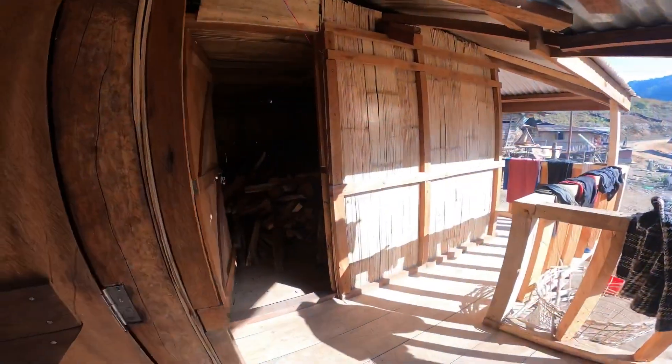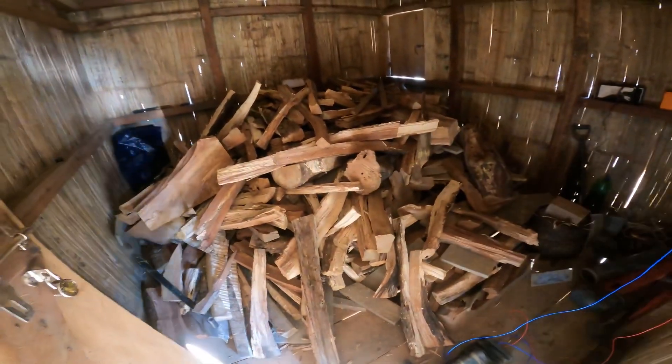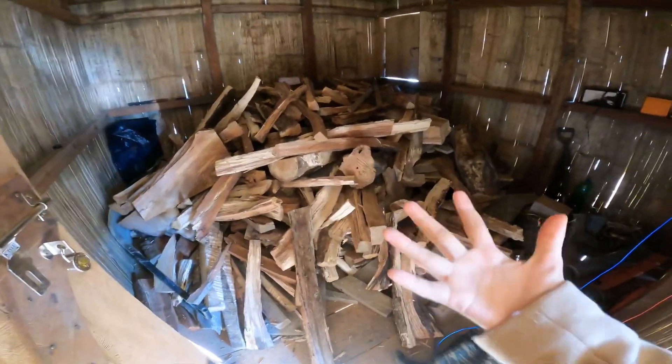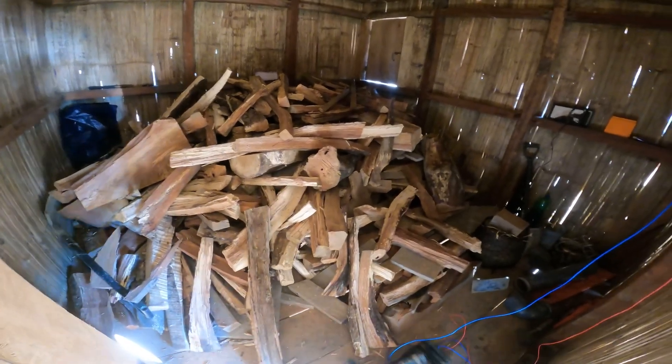This is another room — it's so dark in here. And here we store the firewood, because this is winter and we need a lot of it. Everything is from the jungle itself.